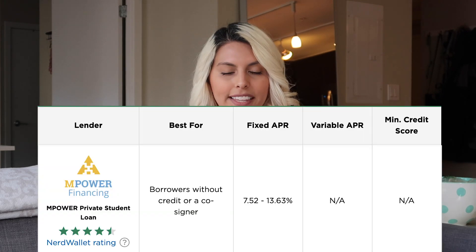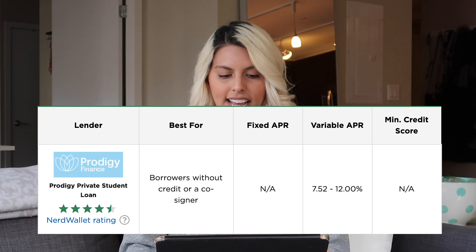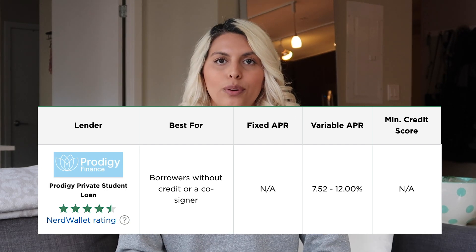Next I'll talk about some loan distributors that this website recommends if you want to do private loans — I'll put screenshots up as I go. There's the Empower private student loan and the Prodigy private student loan. According to this website, you don't have to have good credit to sign up for these. I wouldn't suggest taking out private loans unless you absolutely have to, or if you think you can get a lower interest rate with good credit.